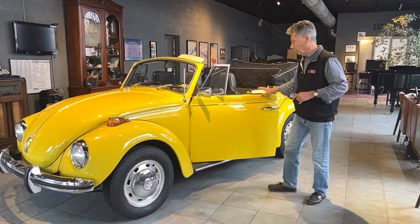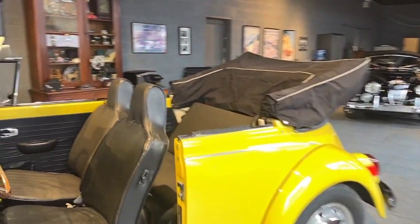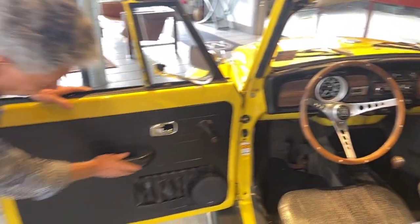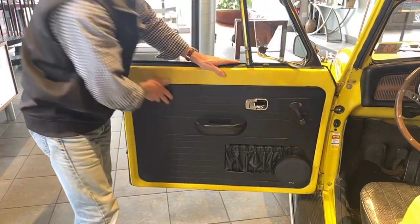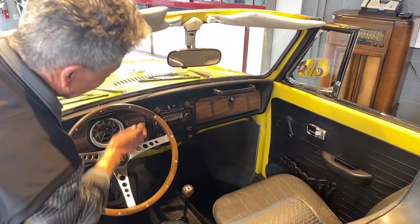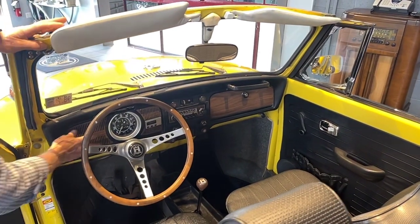Come around the side and look at the interior. I believe it is a completely original interior. All the door cards I believe are original — I didn't see any replacements anywhere, and we have complete service history. Here's the wood steering wheel that came with the car when new, the Wolfsburg shift knob, the AM/FM radio, and the simulated wood grain right here.